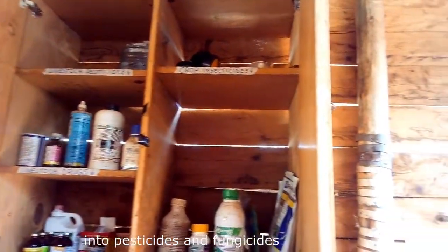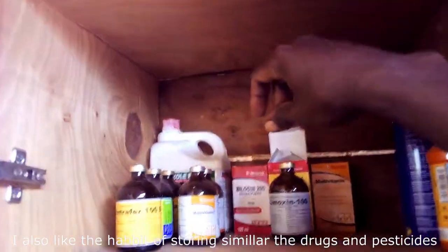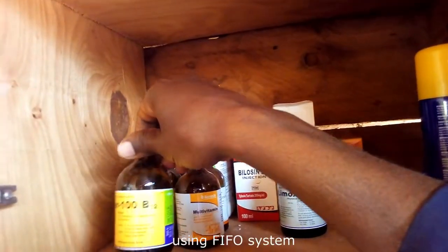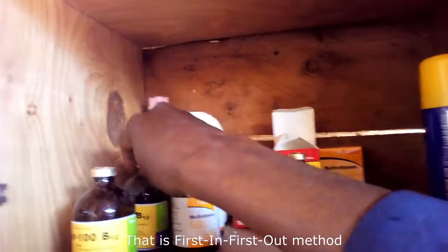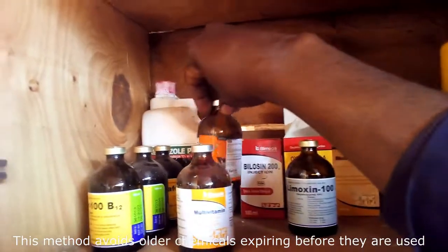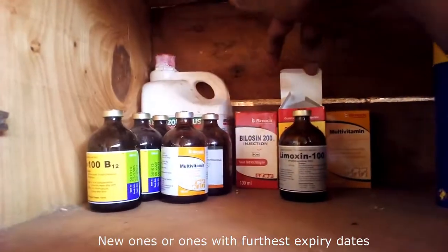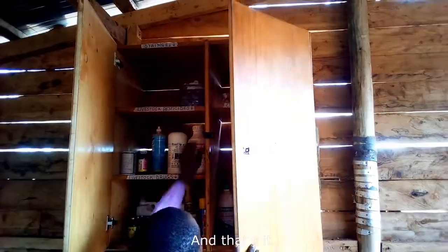You could separate into pesticides and fungicides, but this setup works for my small farm. I also like the habit of storing similar drugs and pesticides using the FIFO system — that is, First In, First Out. This method avoids older chemicals expiring before they are used. New ones, or ones with the furthest expiry date, are stored at the back.